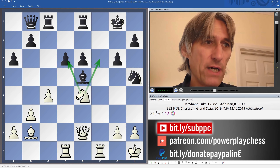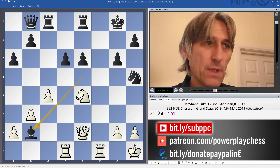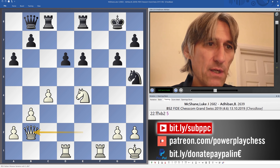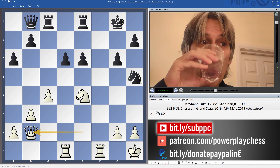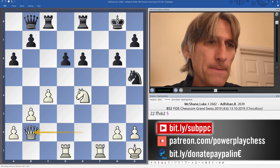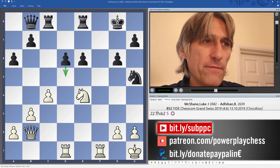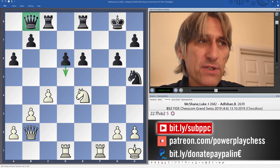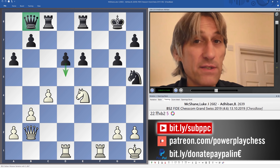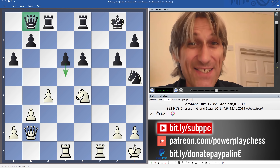After knight e4, Adiban played bishop takes b2, and queen takes b2. This is a crunch moment in the game. Adiban broke out with d5 — he just wants to give a pawn back to bring the queen back into the game. You can see that queen is miles away from the king's side, and this is one of the problems.